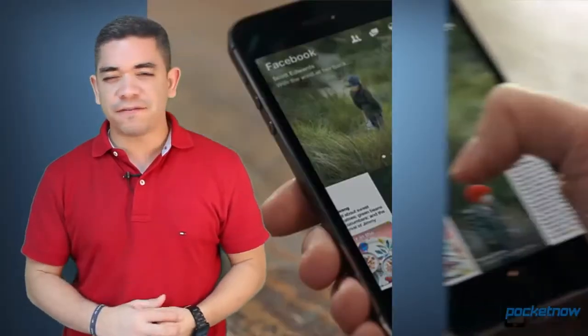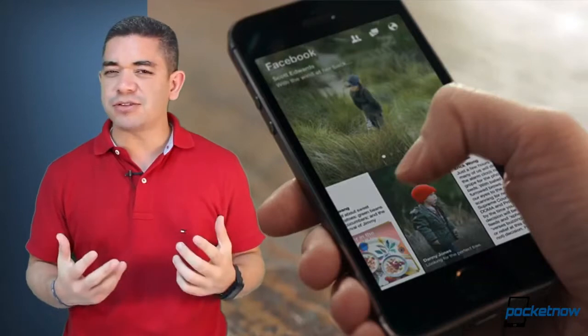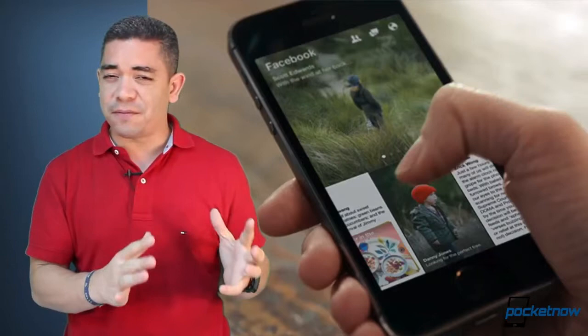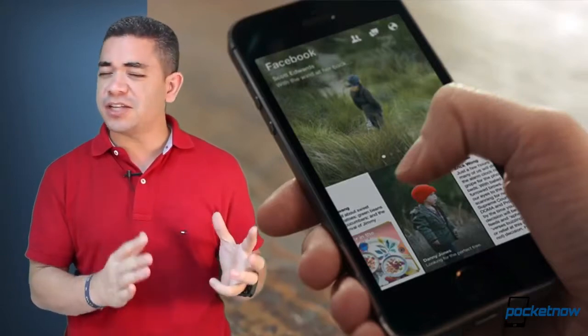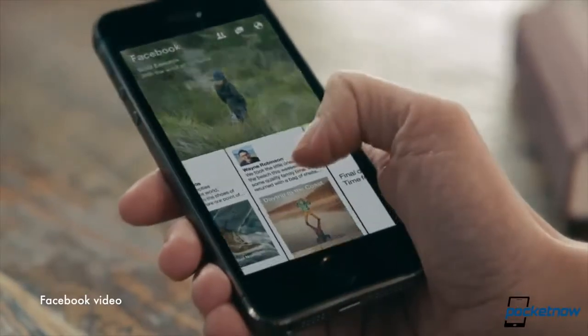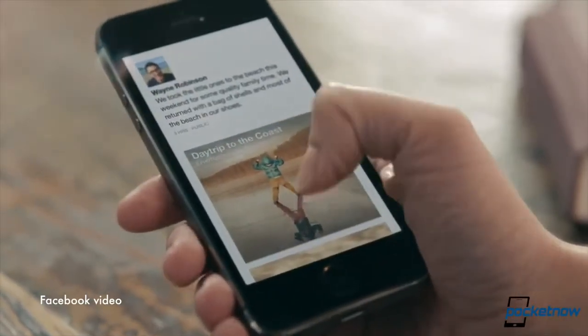Facebook has just announced a new client called Paper for the iPhone. It's currently just for iOS. There is no information on Android or Windows Phone just yet, and it should be available on February 3rd. What's cool about this application is that even though it looks a lot like Flipboard, it actually is much smarter.